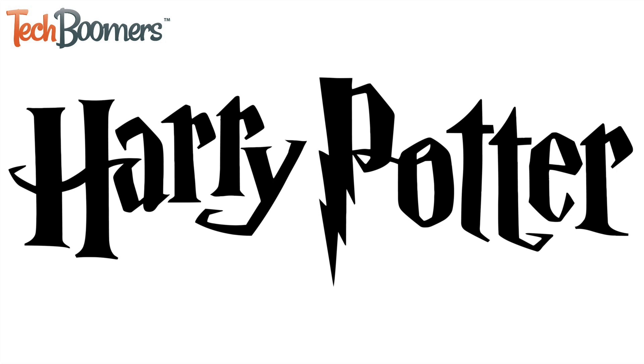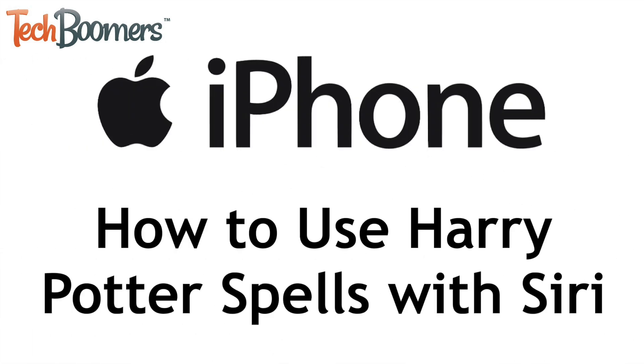Ever wished you could put your knowledge of Harry Potter spells to use in real life? You're in luck! I'm Jessica from TechBoomers.com, and in this video, I'll show you how to use Harry Potter spell words with Siri on your iPhone. Now let's get started!